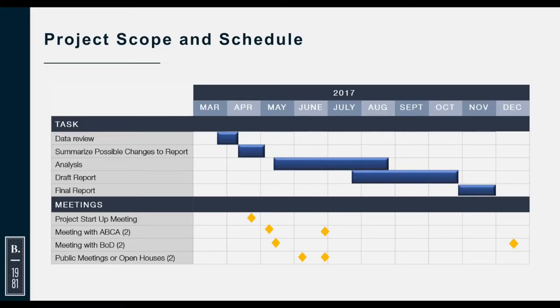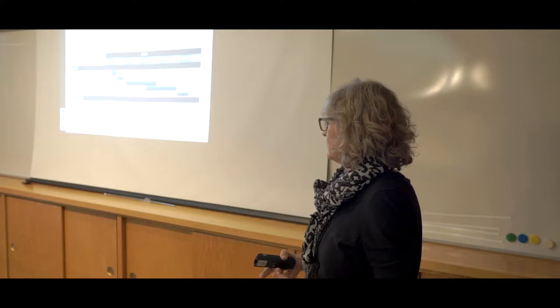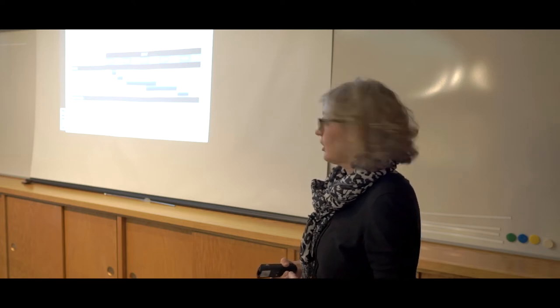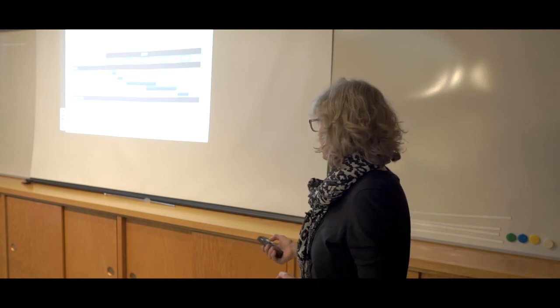So here we are at the end of the project. We had a couple of meetings with staff to get started on the report, two public meetings in June, then worked on the report and finished it off, presented a draft and then a final report to Jeff and Alec — and here we are today.